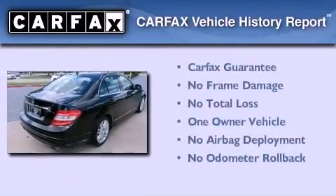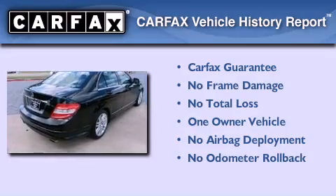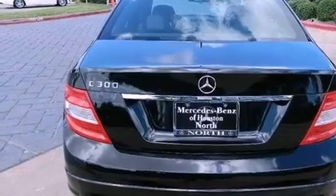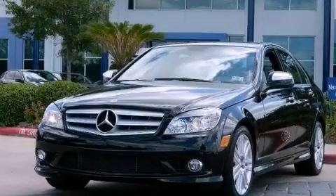This Mercedes has had only one owner and it qualifies for the Carfax buyback guarantee. This automobile won't last long at this price. Call and arrange a test drive now.